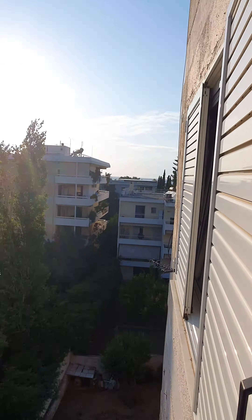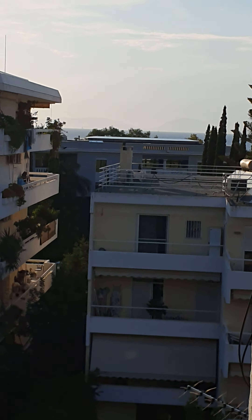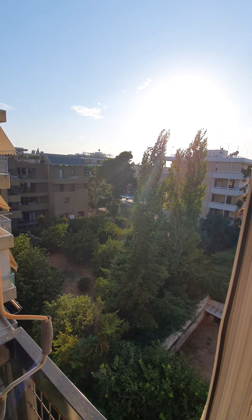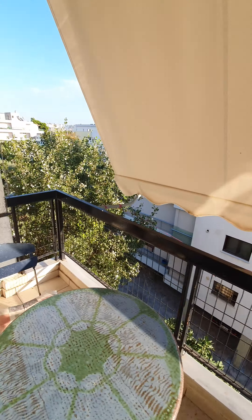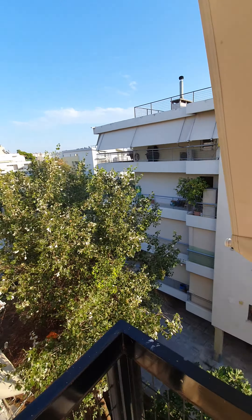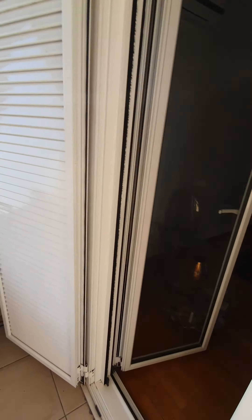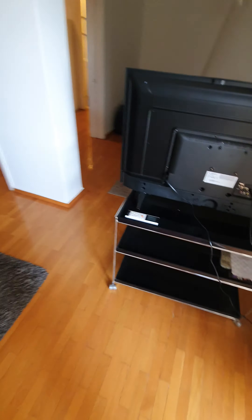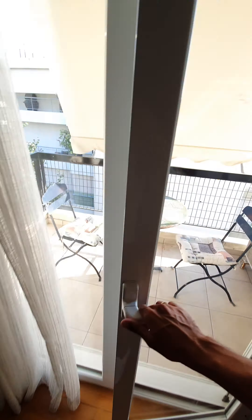There's a little bit of sea view. The living room balcony is on the side of Metaxa, so it's very quiet. Double glazed windows, security door, and wooden floors.